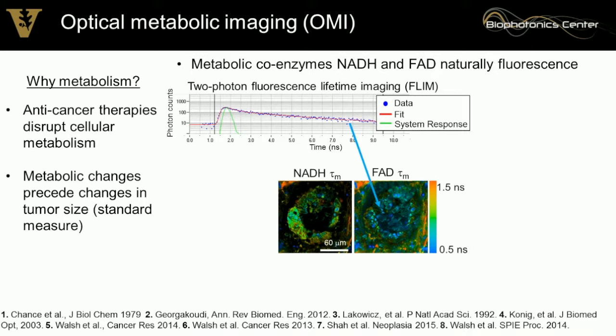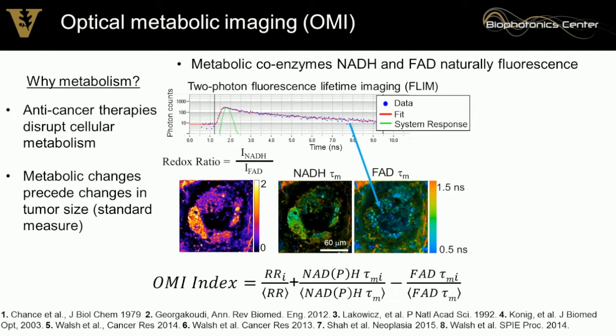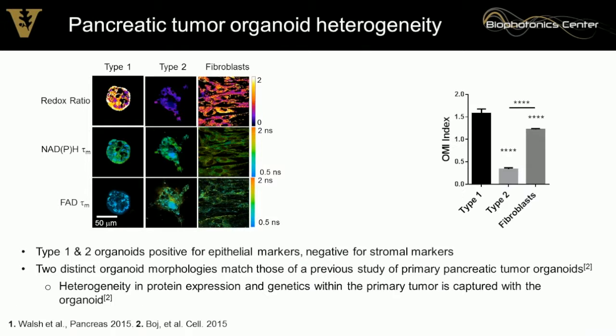We get a decay curve at every pixel in our image, and we integrate that decay curve to get an intensity — the redox ratio. Holistically, all these measurements capture the metabolic activity of the cell. It's not too specific — just fuzzy enough to tell you about whole-cell-level metabolism. We've combined these variables into the OMI index, an empirical index sensitive to treatment response, using single-cell segmentation techniques and population density modeling.